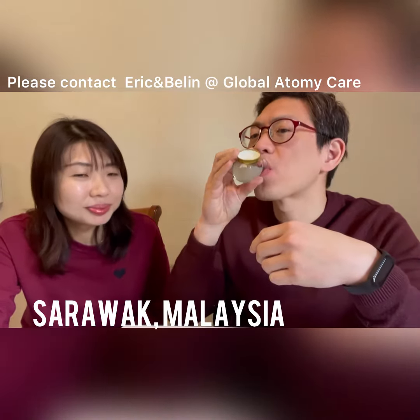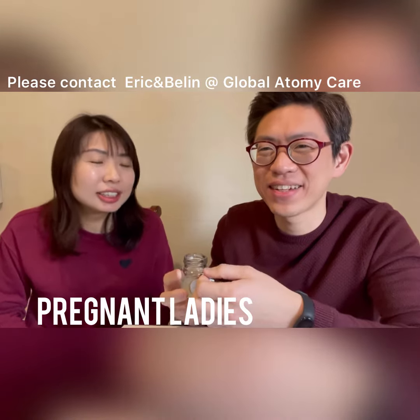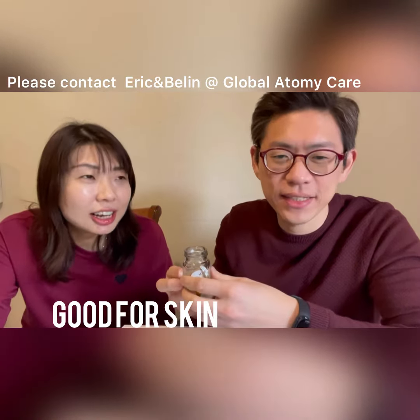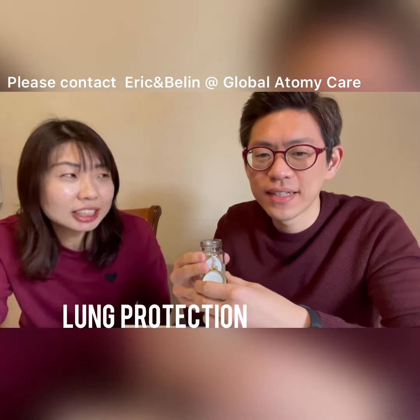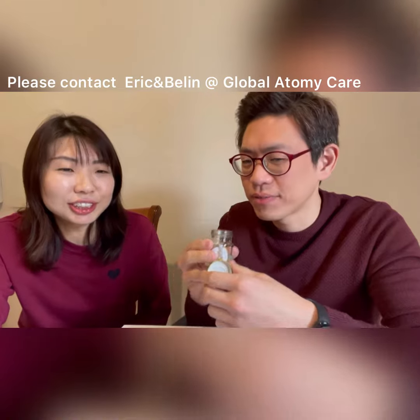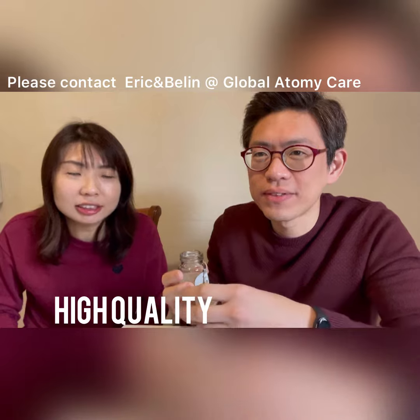It's from Sarawak, Malaysia. Also good for ladies who are pregnant, definitely good for skin, and also good for your memory. It has lung protection as well. Very good, highly recommended — it went through lots of tests and certifications.